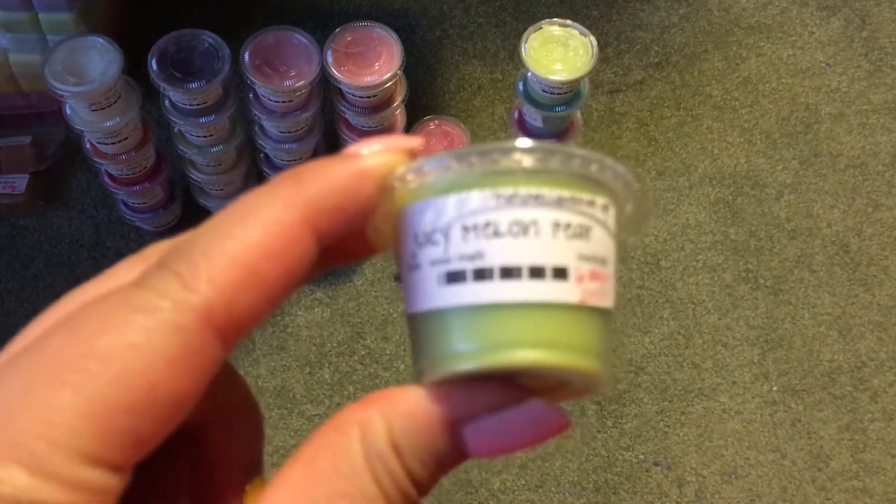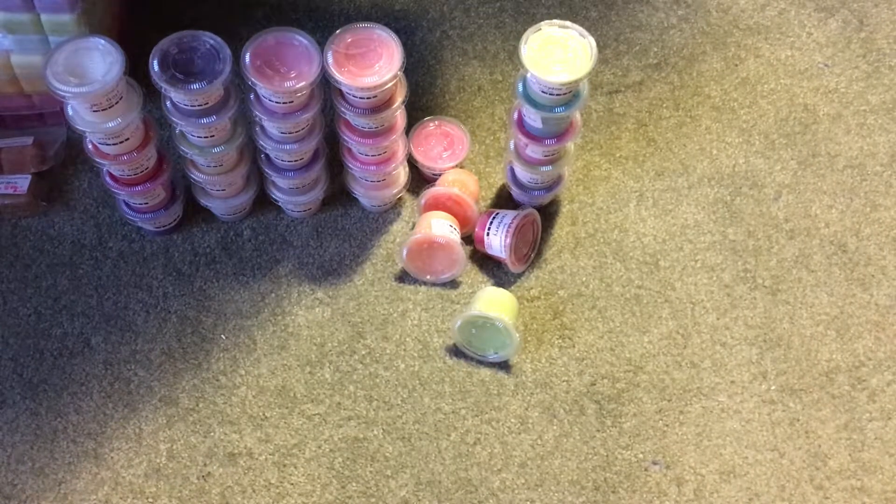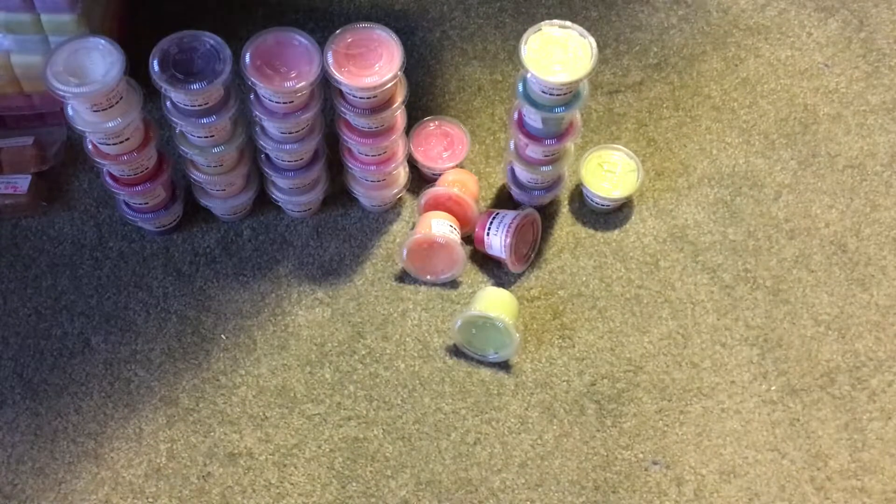Then I have Juicy Melon Pear, which is a blend of, I believe, honeydew and her Juicy Pear. That's really, really good — you get a little bit of that tart pear with that nice creamier, sweeter melon. I really like that one on cold sniff.